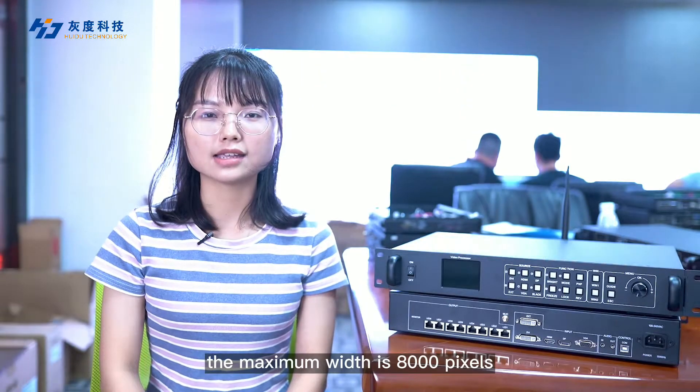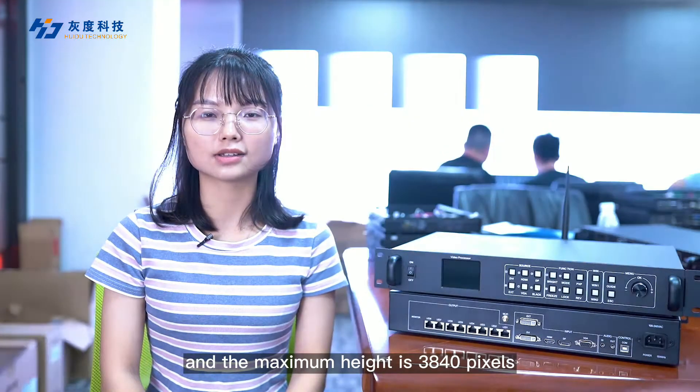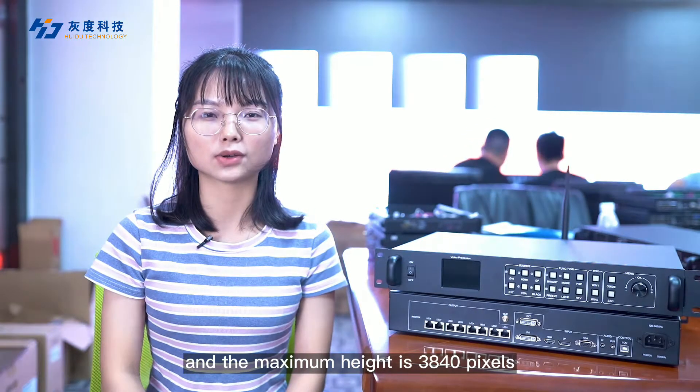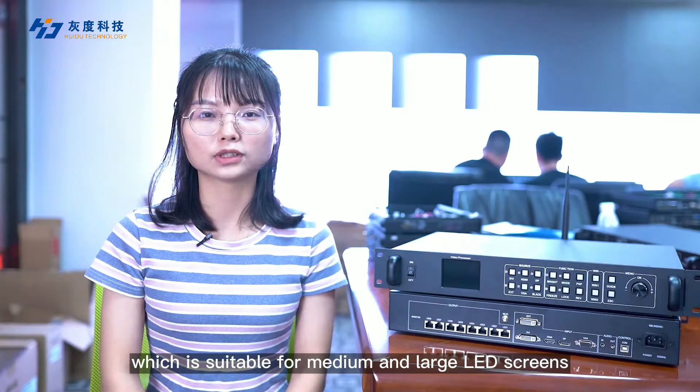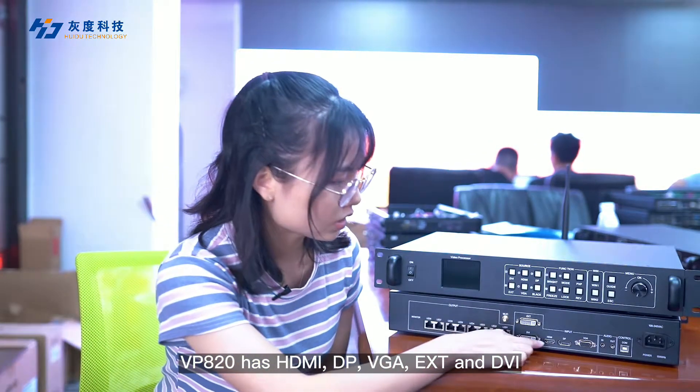The maximum width is 8000 pixels, and the maximum height is 3840 pixels, which is suitable for medium and large LED screens.